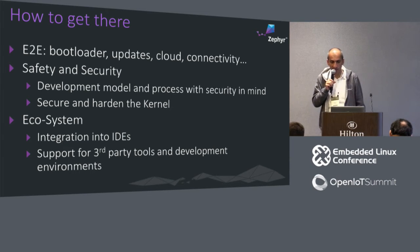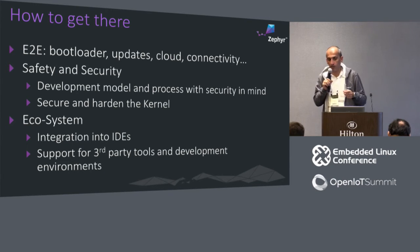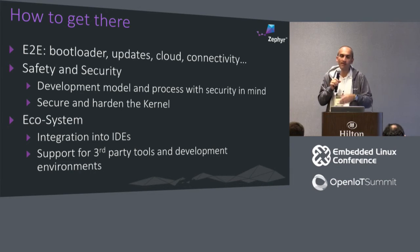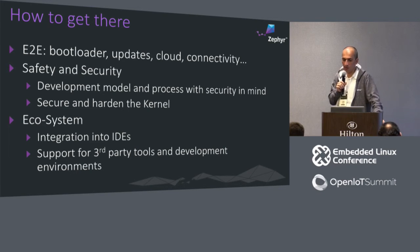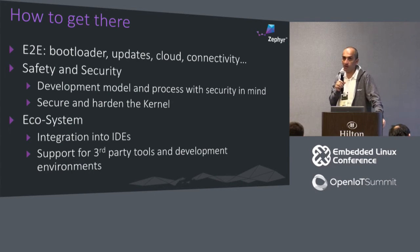Recently, just as one example, we added support in OpenOCD — so OpenOCD and GDB can understand the internals of the RTOS you are connected to. We added the support both in Zephyr itself and in OpenOCD, and it will be upstreamed into the OpenOCD project very soon. This puts Zephyr at the same level as commercial RTOSes out there, which is really important because having debugging, profiling, and development tools is critical for anyone who wants to use an RTOS for their application or product.